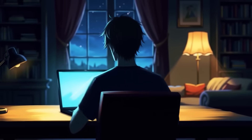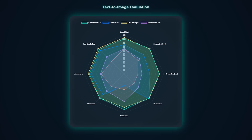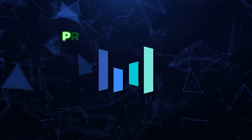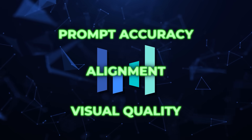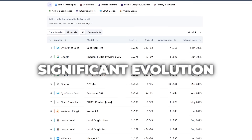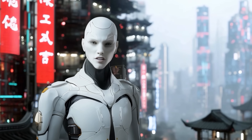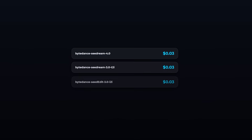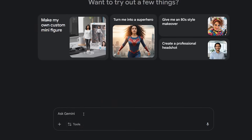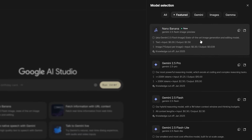They've tested it internally on their own benchmarking platform called MagicBench. According to those results, Seadream 4.0 scored higher than Gemini 2.5 Flash Image in key areas like prompt accuracy, alignment, and overall visual quality. Independent firm Artificial Analysis even called it a significant evolution from ByteDance's earlier tools. But here's the thing — ByteDance hasn't published a technical report yet, so all of this is still based on internal numbers. What they have done is kept the pricing exactly the same: $30 per 1,000 generations, which is interesting because Google offers Gemini's Nano Banana for free to regular users, with payments only kicking in when you buy extra tokens.